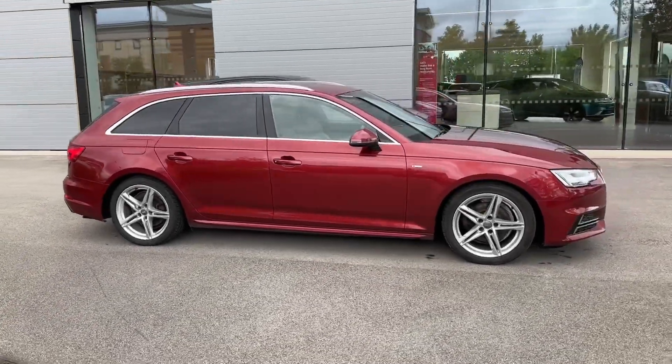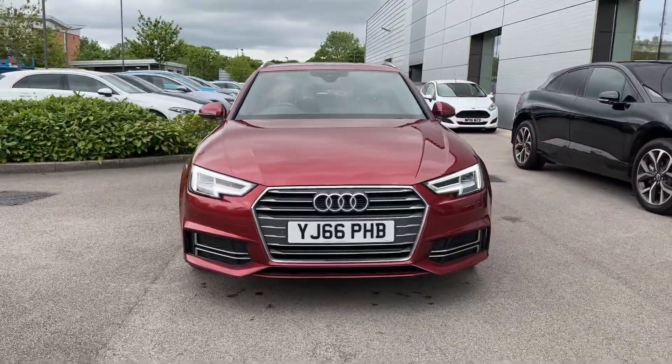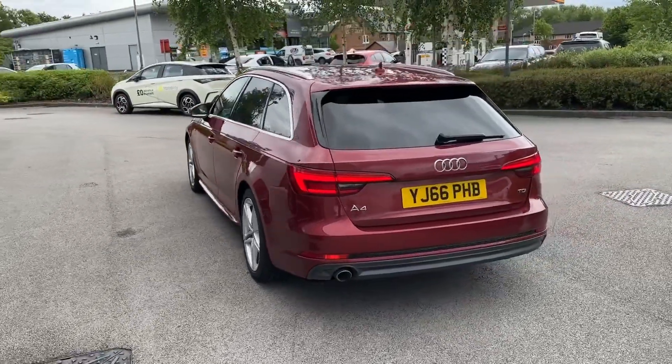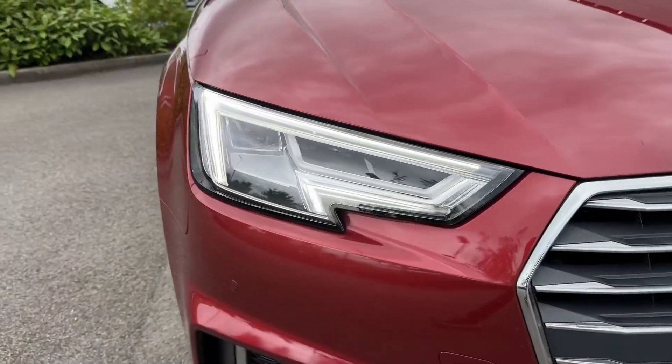Hello and welcome, Greg here from Motor Match Crewe, sharing with you today this lovely looking Audi A4 Avant, available here in the sporty S-line trim and powered by a 2-litre TDI 150PS engine with a manual gearbox, with the exterior painted in a gorgeous Matador Red metallic colour. Key equipment highlights here will include the benefit of automatic LED headlights.